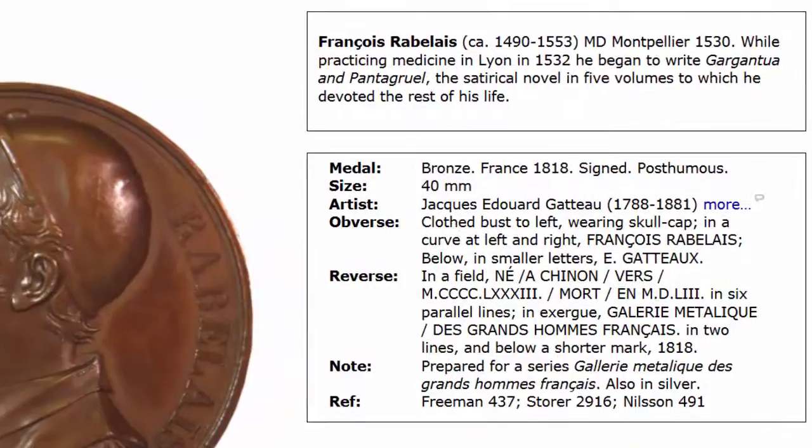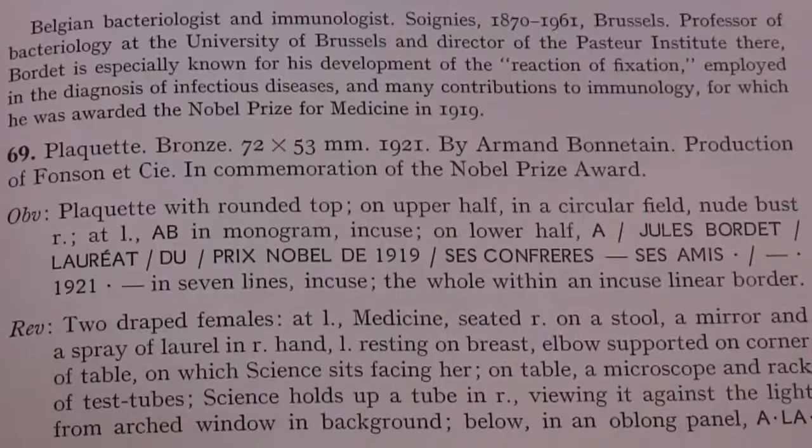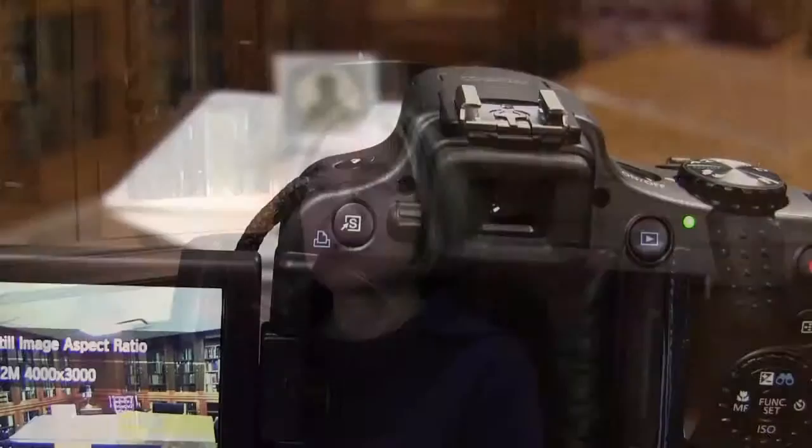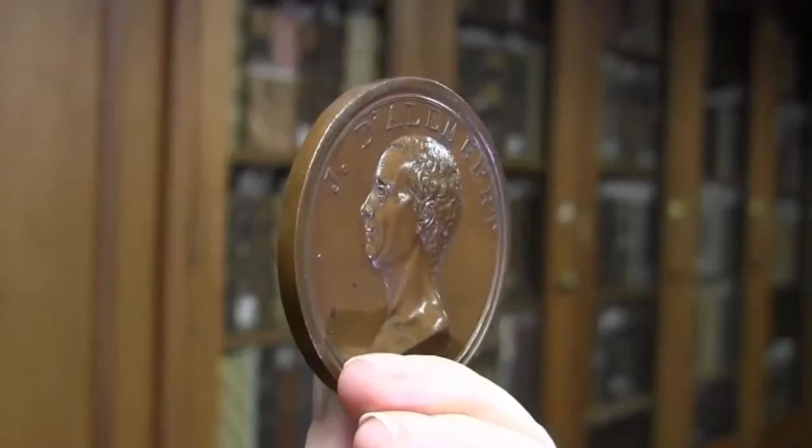Behind the exhibit there is solid research and a lot of fun working with camera and Photoshop to create images. The descriptions of the medals were standardised and modelled on Sarah Freeman's catalogue to make them easy to read for a layperson. Each medal was photographed 24 times at 15-degree angles using a mounting device that I invented, and afterwards images were cleaned in Photoshop.